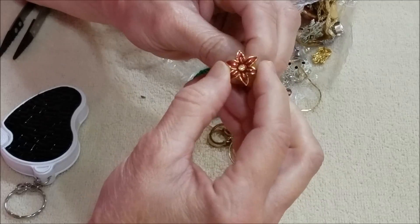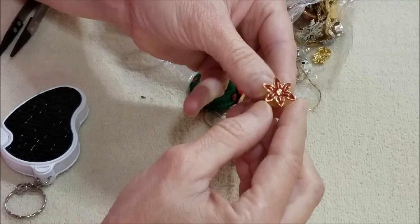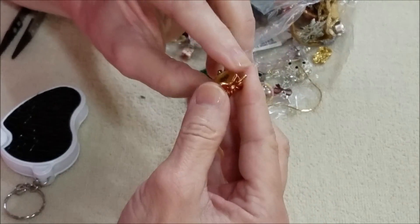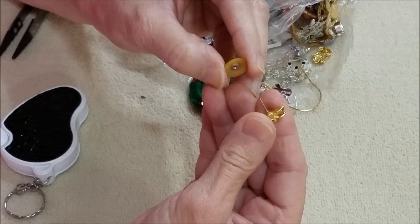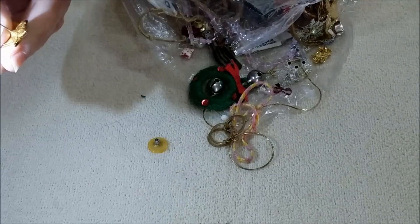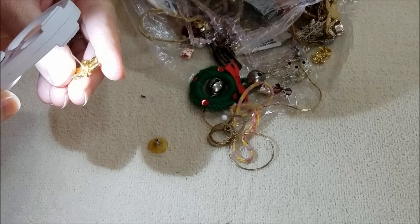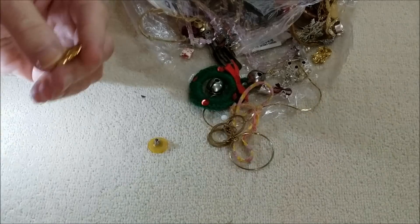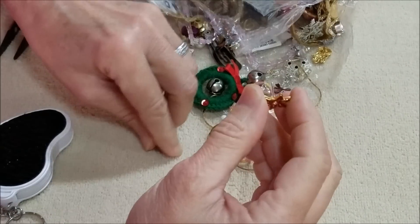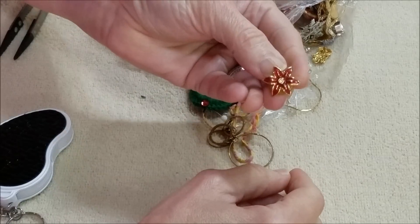This looks like a poinsettia maybe — that's pretty. I do see a marking on this one. Well, it's just one of those circles within a circle, so I don't know if that's a copyright-type thing. But I've got one of those.